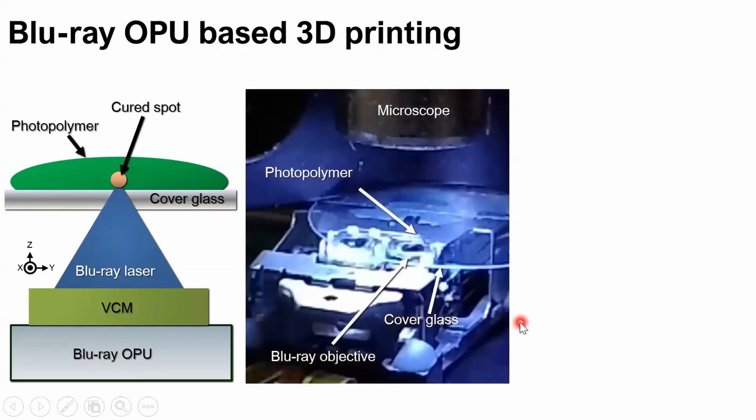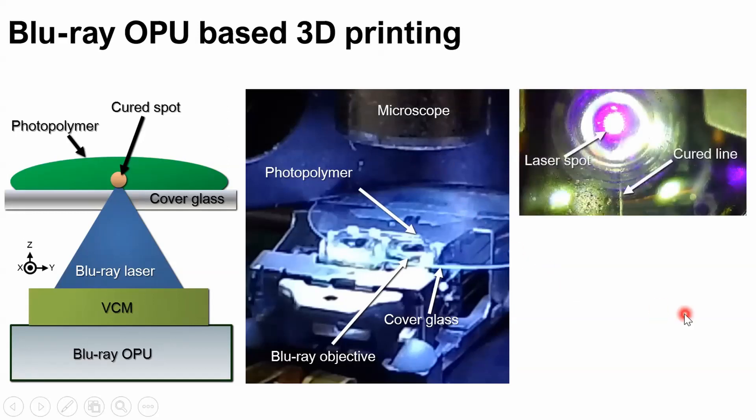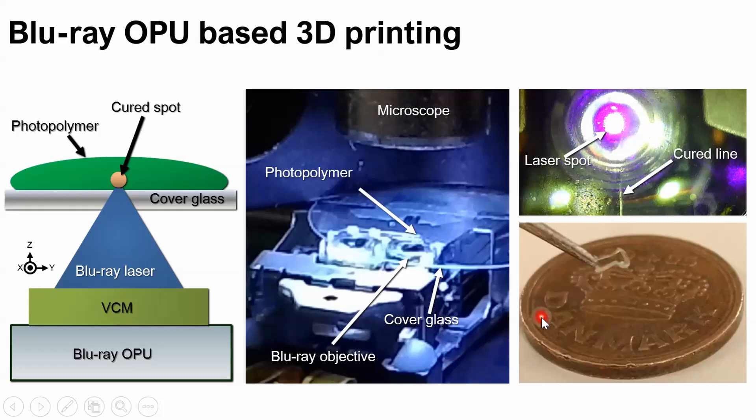This is the experimental setup with the OPU and the photopolymer. We have an optical microscope on top so we can observe through the microscope. Here is the Blu-ray laser focused inside the photopolymer, and this is one line cured by the Blu-ray laser. We have a small structure formed by microscope lines, and underneath is a Danish coin — around 25 millimeter diameter — for scale.